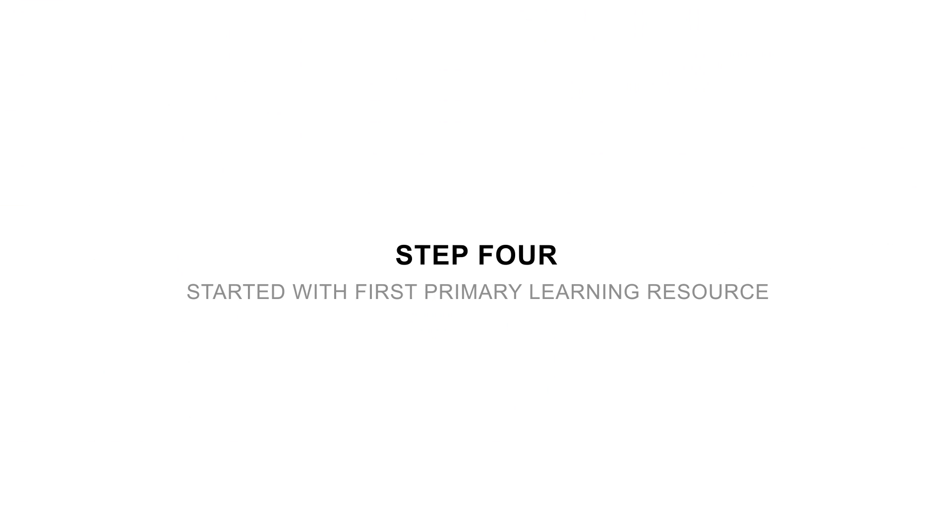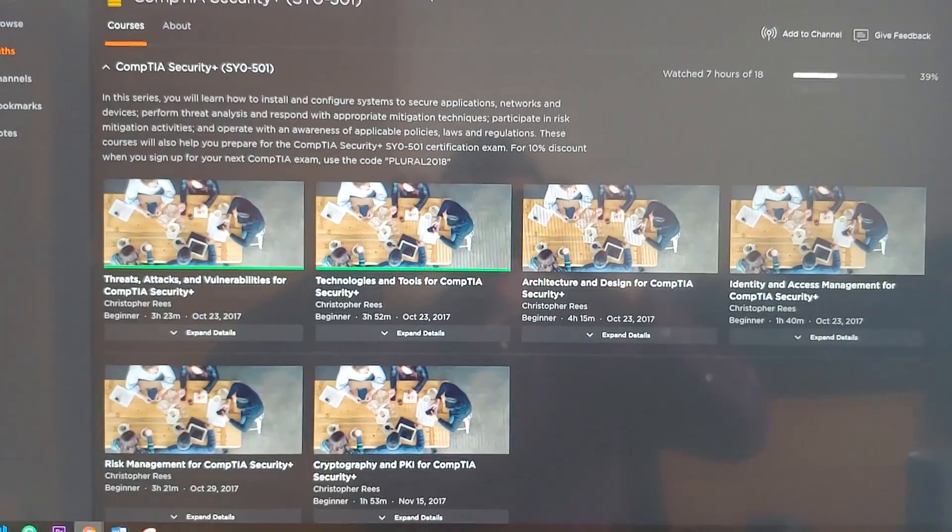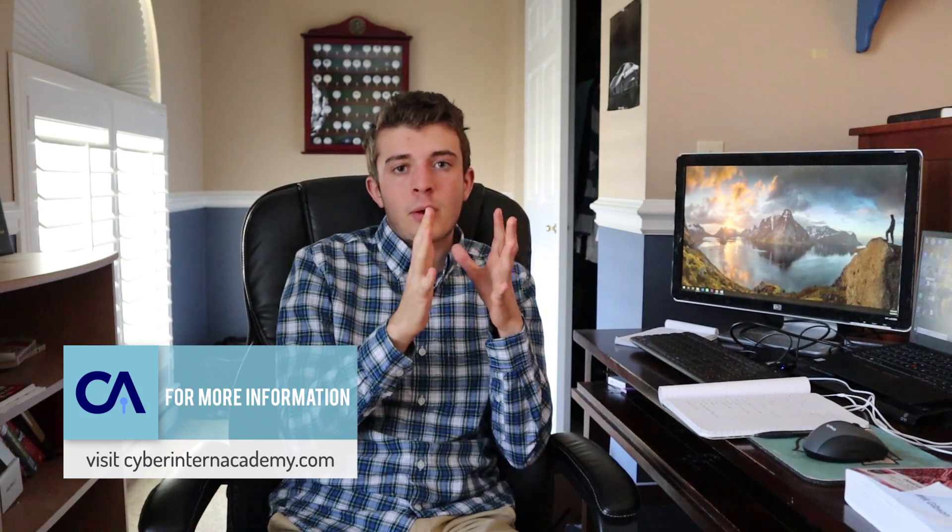Step number four was starting with Pluralsight. These modules gave me roughly about five weeks of content learning. The way I did it was two Pomodori of learning and two Pomodori of reviewing. Pomodori is 25 minutes of focused work, five minutes of break. I did a video explaining the Pomodori technique and how much time you should spend on learning cybersecurity — I'll link that in the cards. So I had roughly an hour of focused work per session.